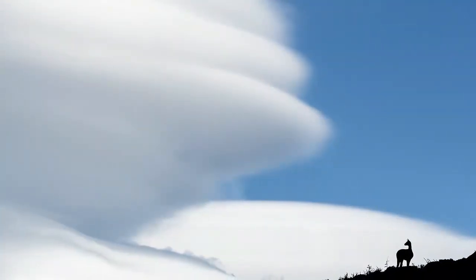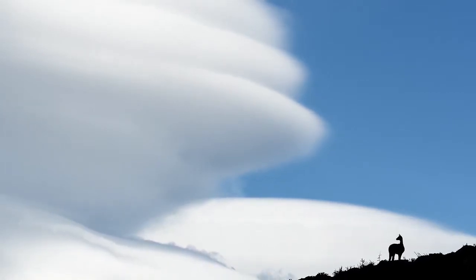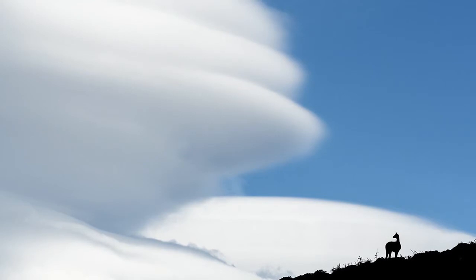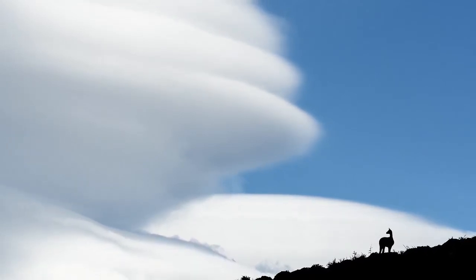Patagonia is the land of wind and clouds. Lenticular clouds are the most spectacular. Match them with a guanaco silhouette and you have a powerful image.